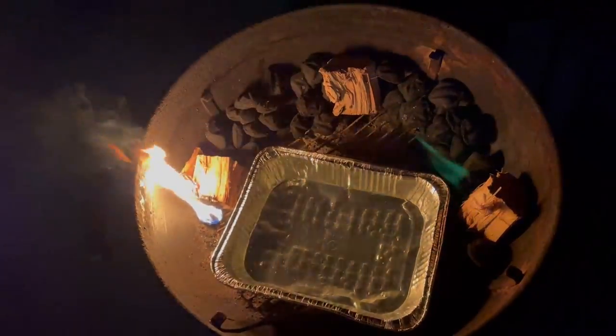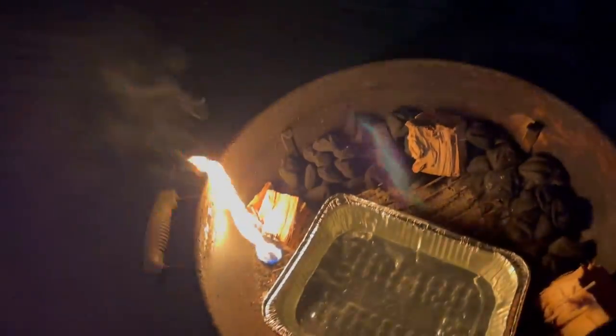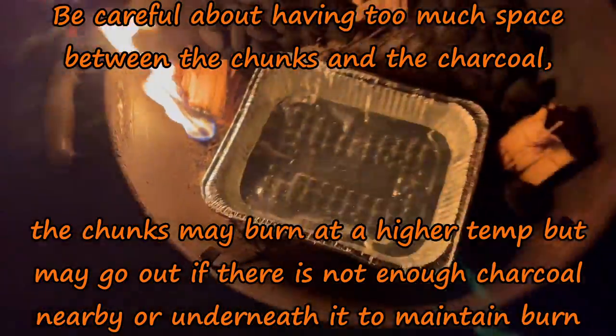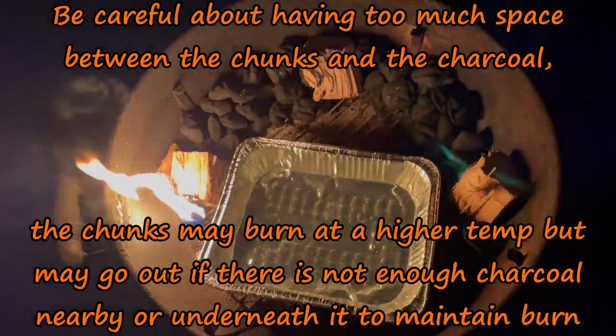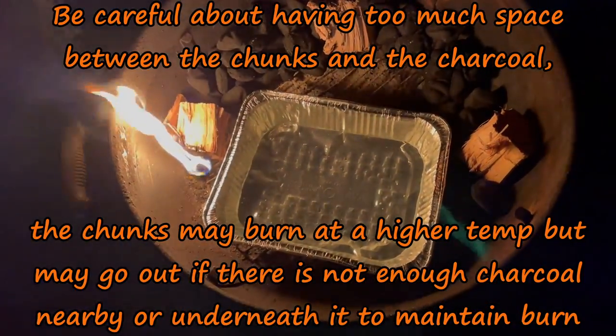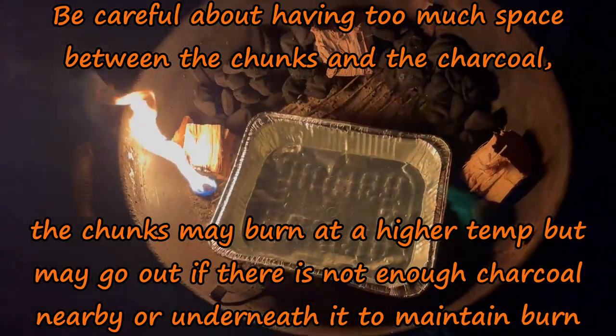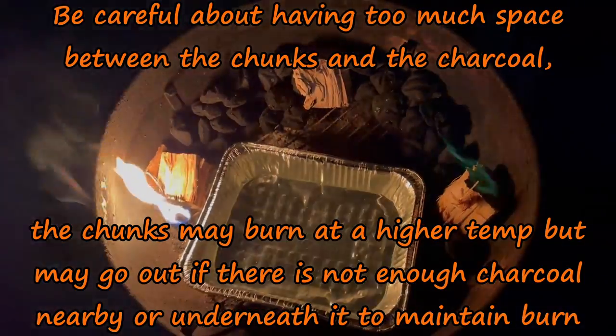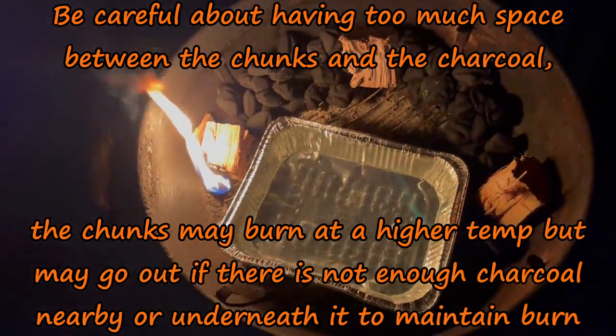Good morning, it's about 5 a.m., still dark outside. I have the snake already prepared with the charcoal around the outside of the kettle grill. I have a little lighter cube getting things started. As usual, since I'm trying to cook this slow, I have a pan of water that will help keep the moisture and temperature level more consistent for the Boston butt I'm going to be cooking today.